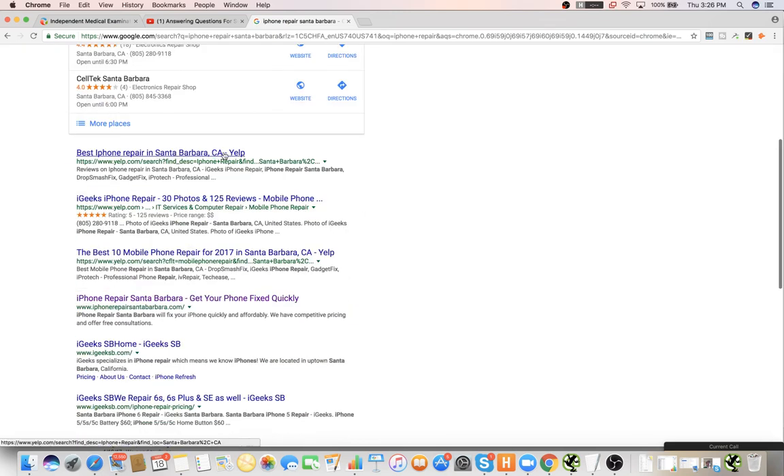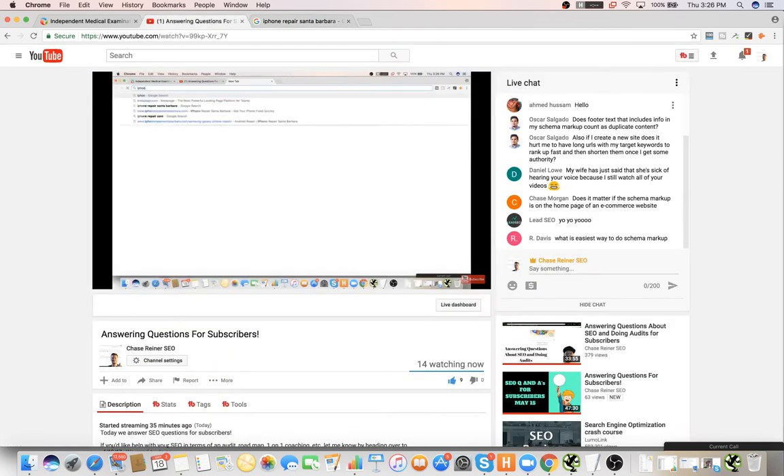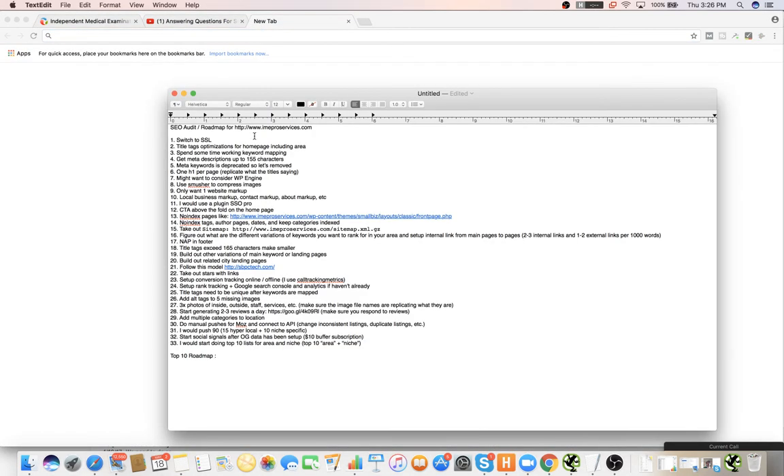Like 'Best iPhone repair in Santa Barbara, top 10' — it's something that Yelp does everywhere. If you know Yelp's doing it, you can pretty much replicate it. You don't want to reinvent the wheel. Tons of people are doing this with web design companies and they're pulling in hundreds of extra uniques a month because of these articles.